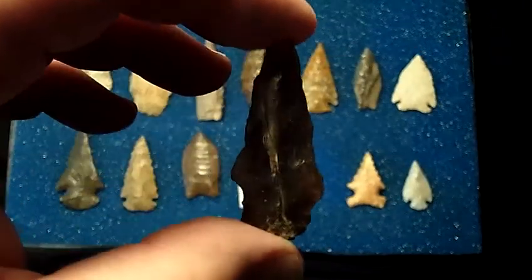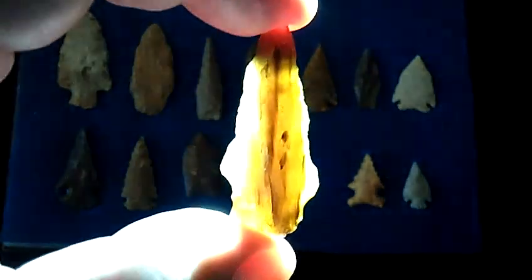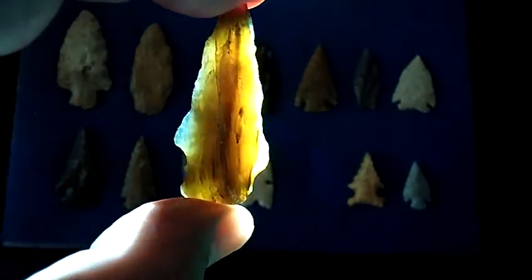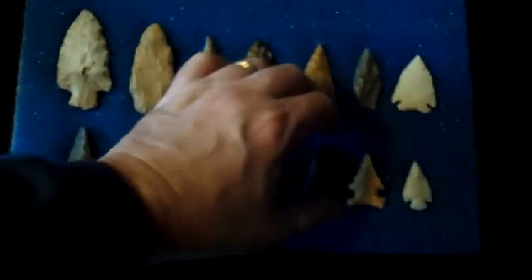This one is a really nice honey petrified wood point. Nothing super out of the ordinary, but the material is particularly fine.